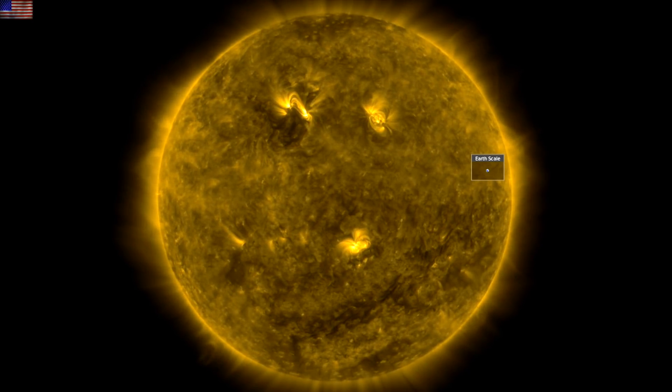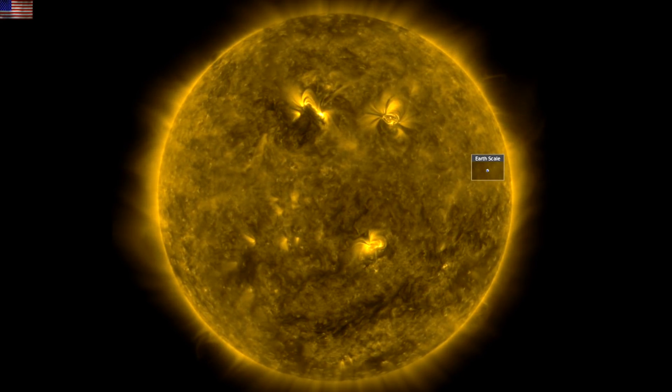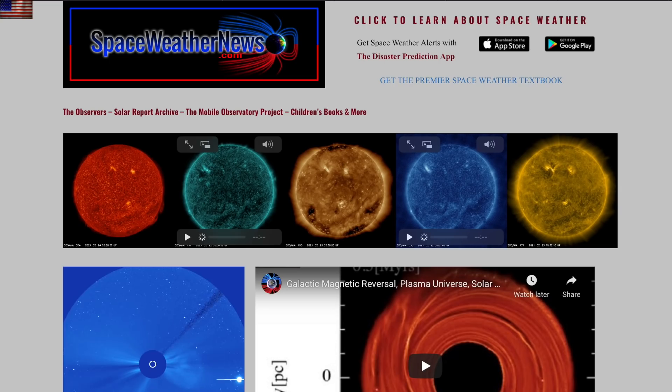Good morning folks, we've got news today in space, climate, and beneath our feet, but we've also got space weather, so that's where we'll begin with the last 24 hours on our star. Over at spaceweathernews.com we find the southern...